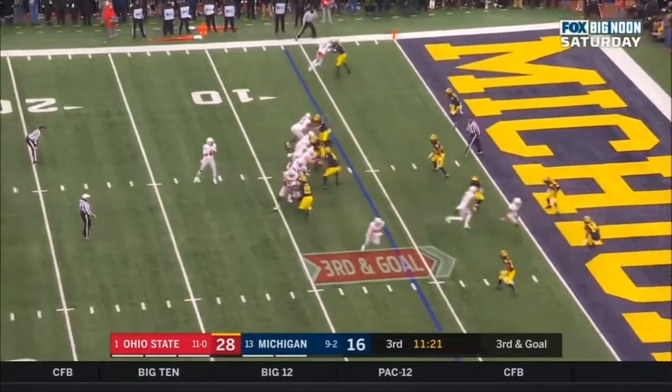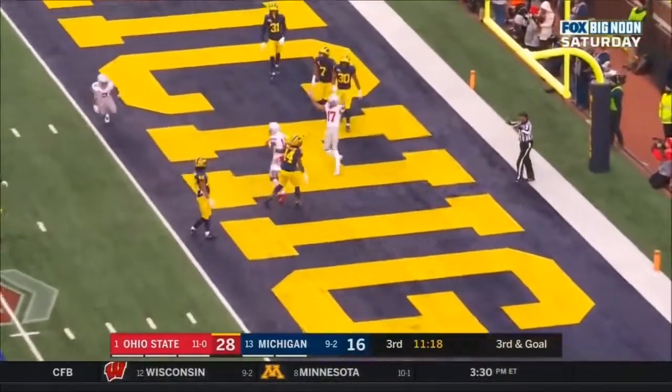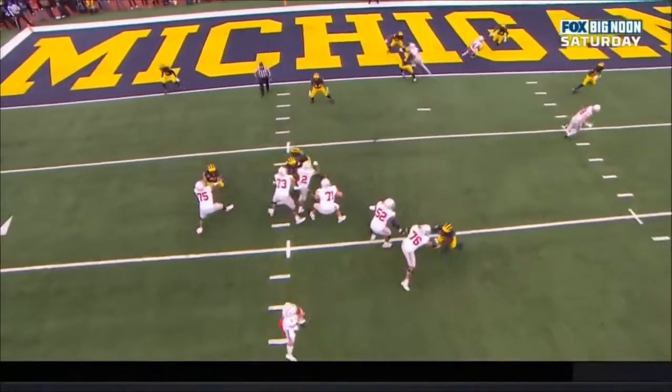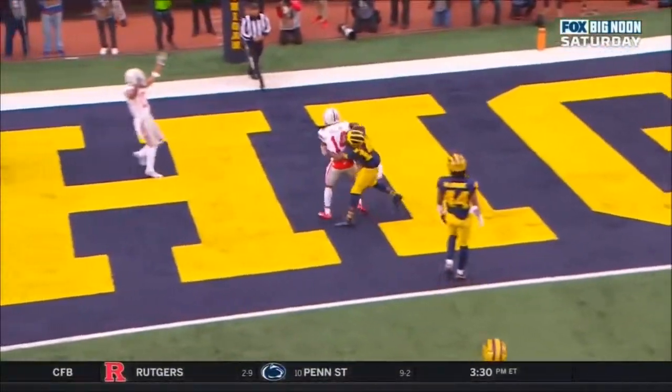Usually it's Olave, 17. Here's Fields — he fires in the end zone. Touchdown, Buckeyes! K.J. Hill! It's a beautiful little concept. It spreads the defense out. Fields has time to throw, and he delivers an accurate pass for the touchdown.